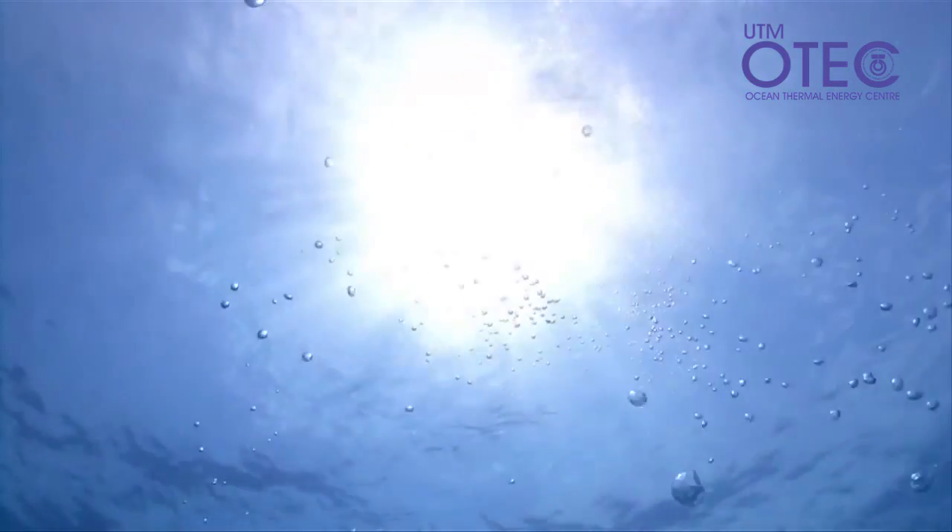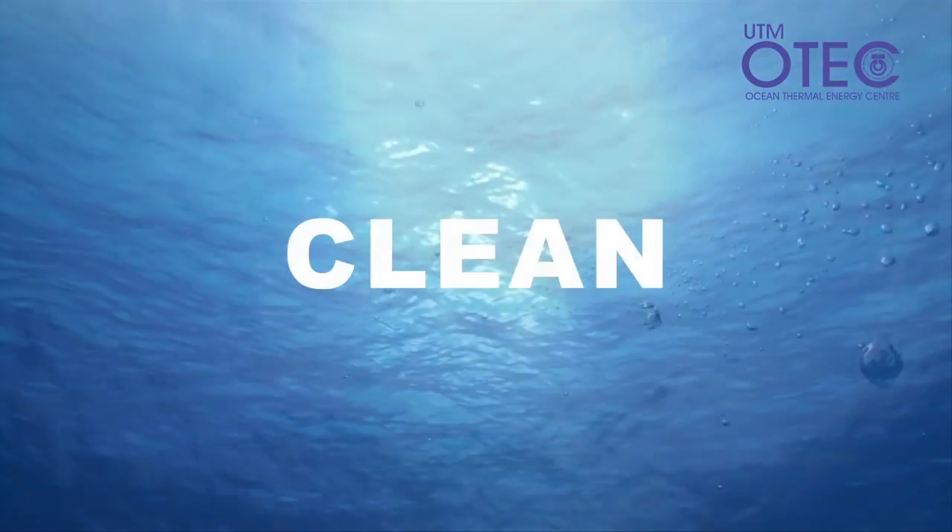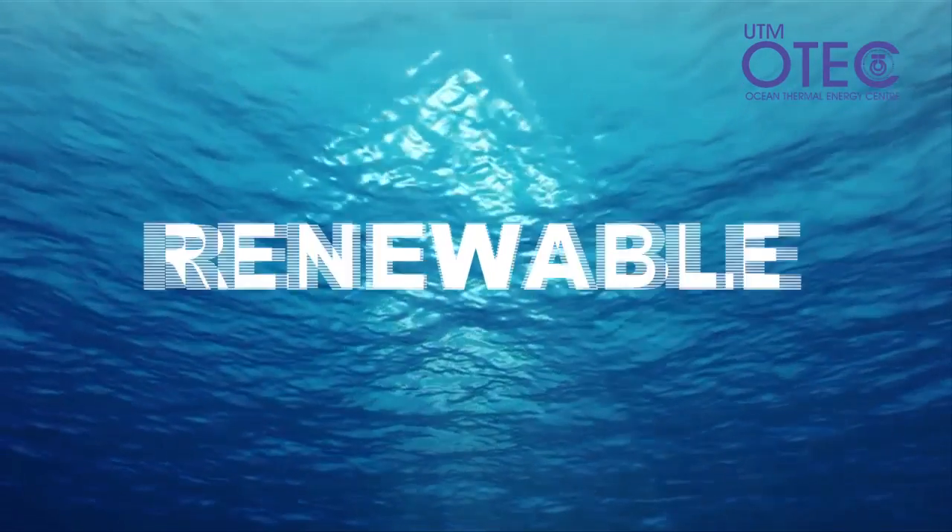Continuous, constant power. Clean, renewable, inexhaustible, sustainable energy.